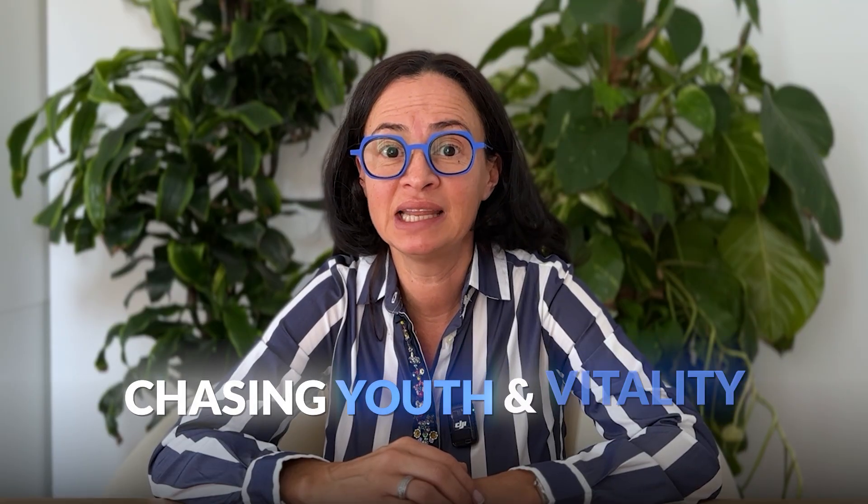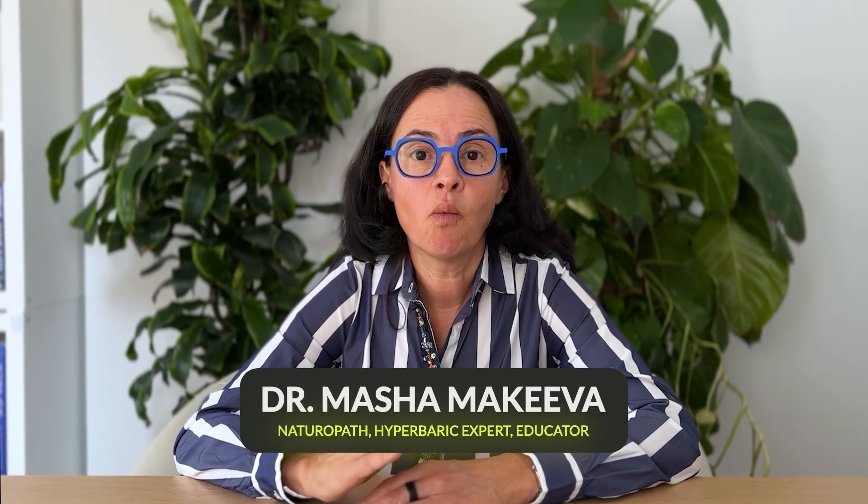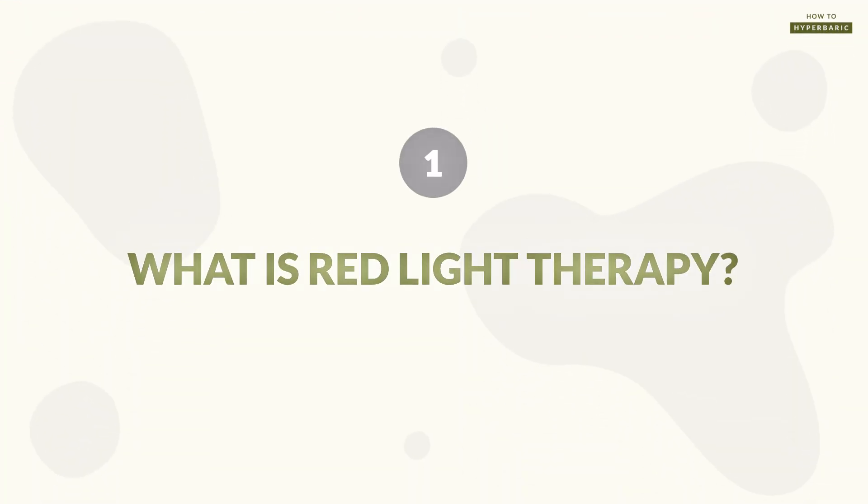From people reclaiming their health and healing from chronic disease to celebrities and biohackers chasing youth and vitality, everybody seems to be using red light therapy. You might be thinking maybe I need to use red light too, or maybe you already have a red light therapy device but you're unsure of its benefits and how to use it to get results. In this video I'll explain what red light therapy does, who will benefit from it, and what are the best ways to use this therapy.